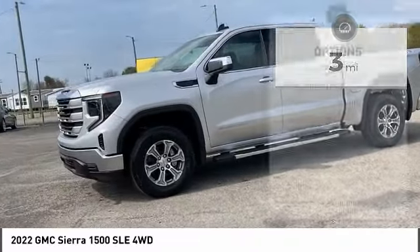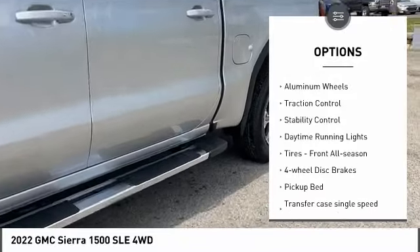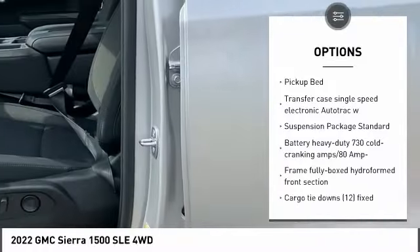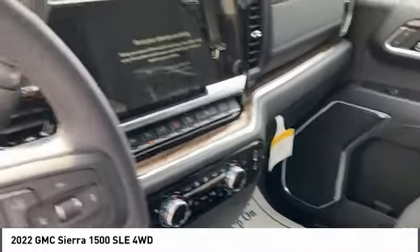Here are some of this vehicle's great options: four-wheel drive, tire pressure monitor, turbocharged, heated mirrors, aluminum wheels, traction control, stability control, daytime running lights, tires — front all season — and four-wheel disc brakes.